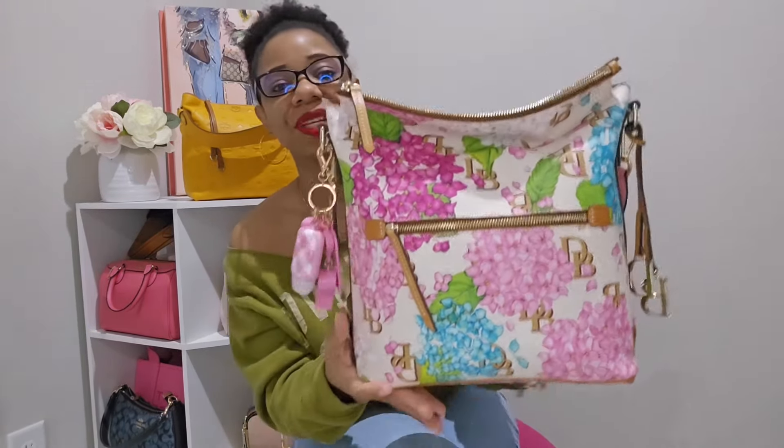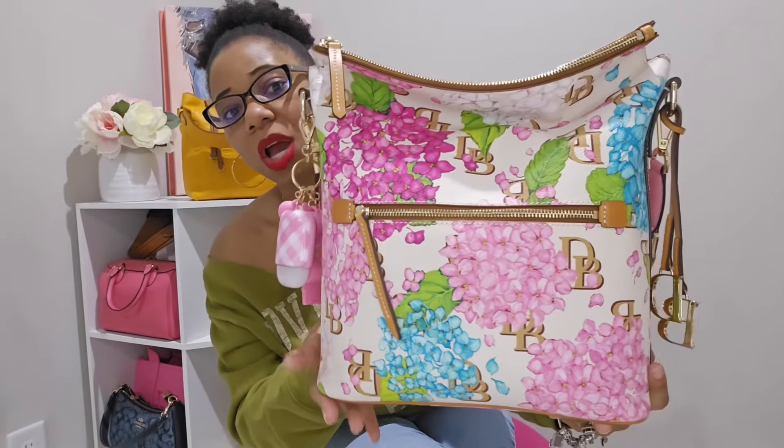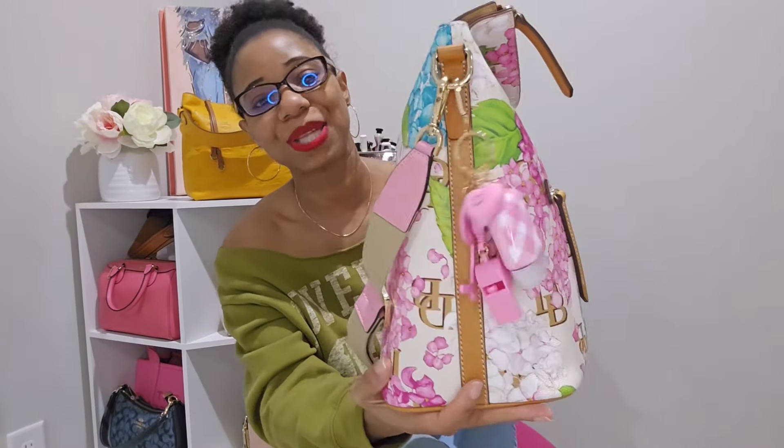This is the large sack bag in the beautiful hydrangea print with the monogram background as well as that cream color — it is absolutely stunning. I did adorn this bag with my Bath & Body Works charm here. I love this charm so much; yes it does make noise but I just love it. I also have my sanitizer right there for easy access.